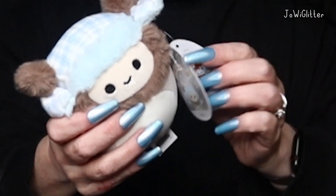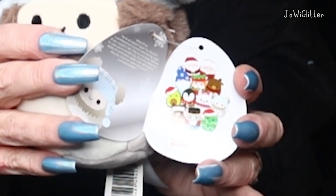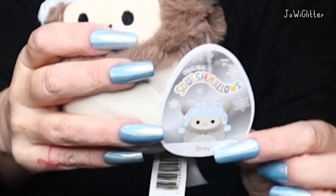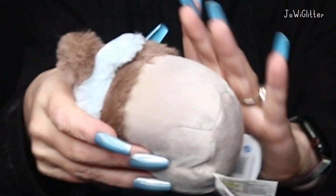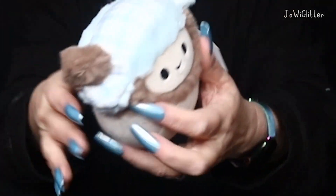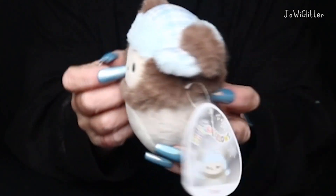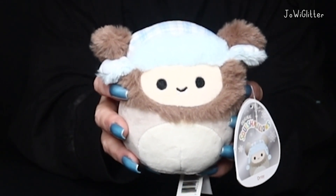And here is the inside of Dre's tag, and then his tag. He's cute. I'm going to put Dre aside.